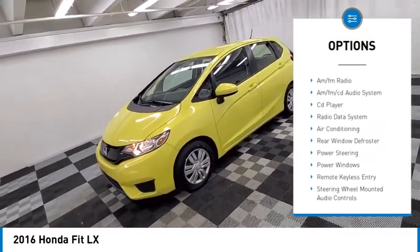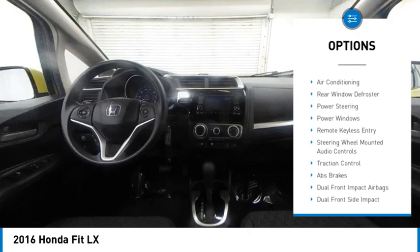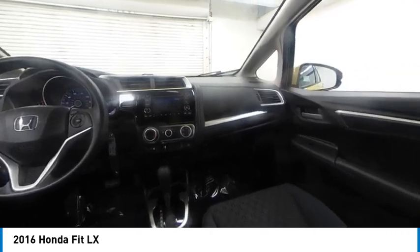Front wheel independent suspension, electronic stability control, traction control, rear window defroster, rear window wiper. Wouldn't you look great in this vehicle? Stop in today and see for yourself.